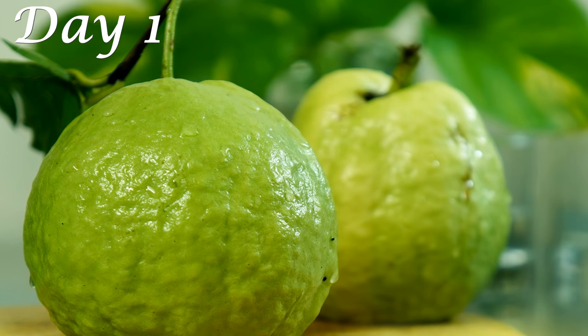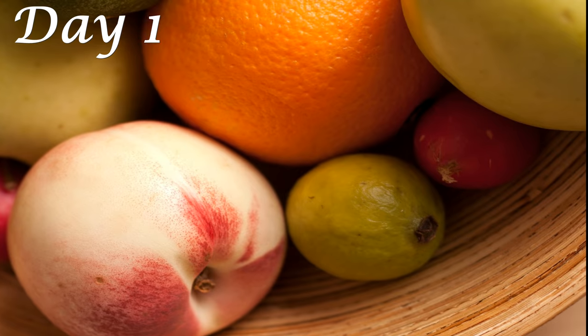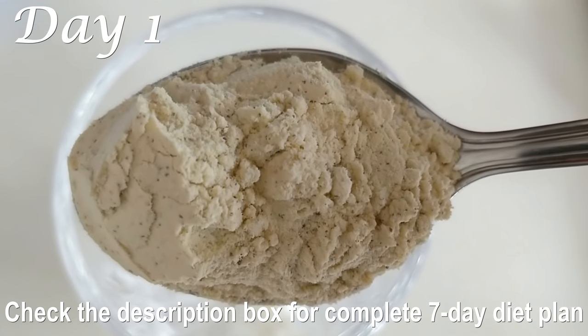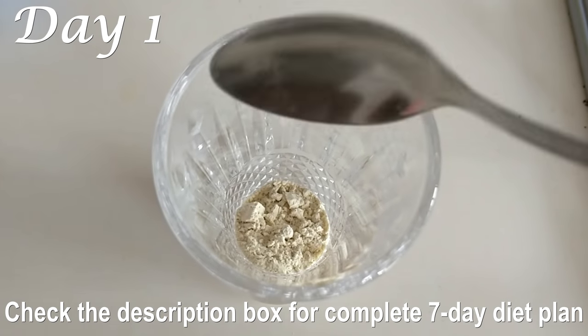A couple of hours after your lunch, have a fruit — either one orange or one guava. Both fruits are rich in protein and other vitamins and minerals. Have a portion of either of these fruits as your evening snack every day as part of this diet plan.